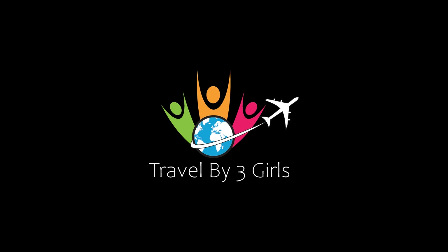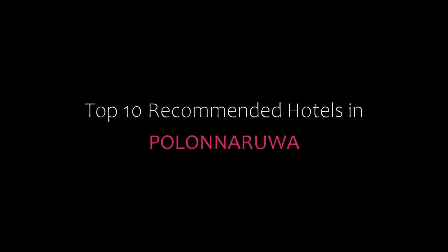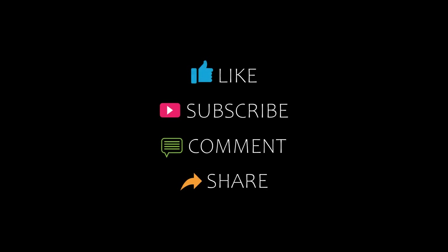Hello friends, welcome back to my channel. You are looking for Top 10 recommended hotels in Kuala Narva. Please subscribe to my channel and don't forget to like, share and comment. Let's start the video.